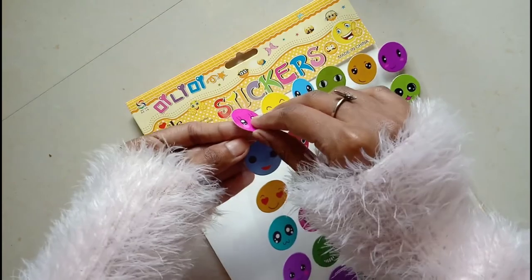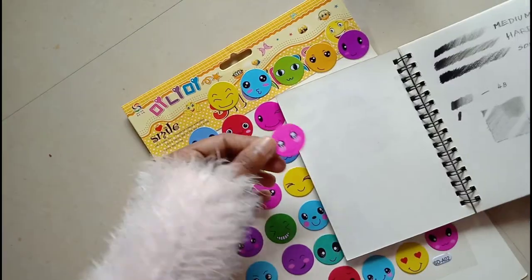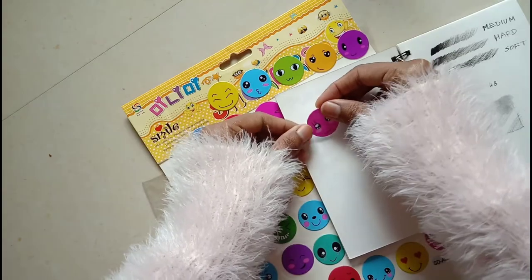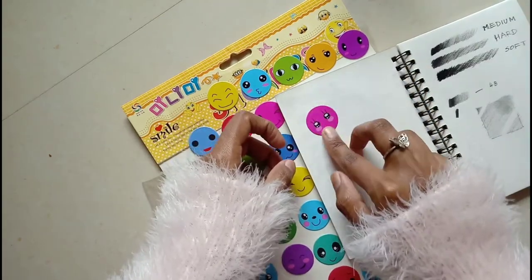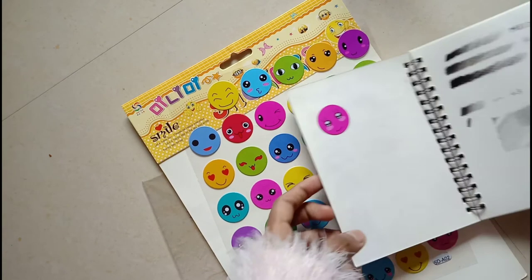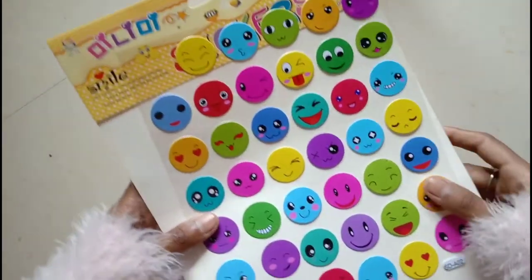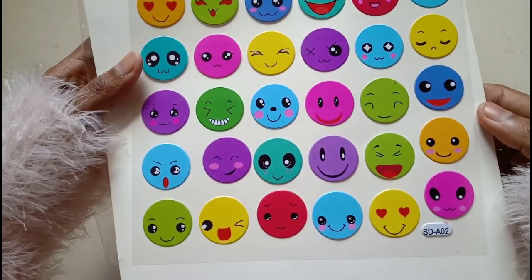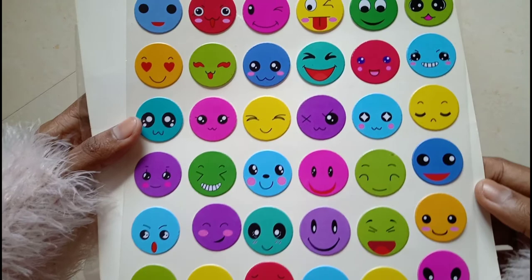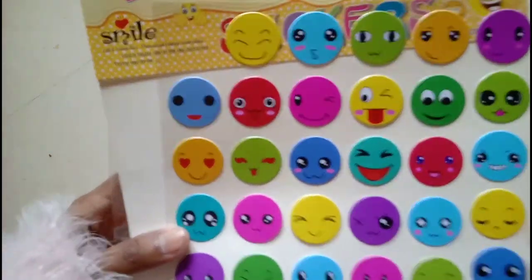Taking them out, you can see these stickers are very cute with a kawaii kind of effect — the eyes are really cute. I'll try to paste one and you can see it looks really cute. You can use them anywhere: in your diary, on your table, or on sticky notes. They come in multi-color smiley kawaii designs.